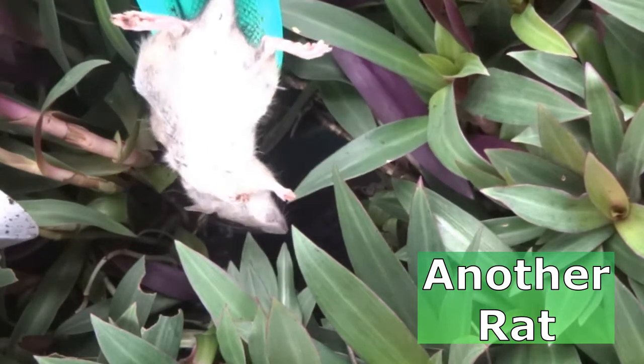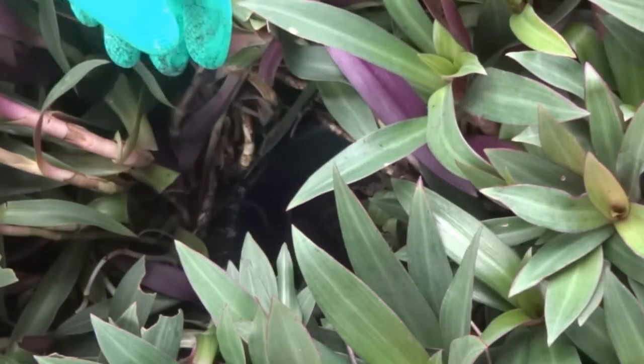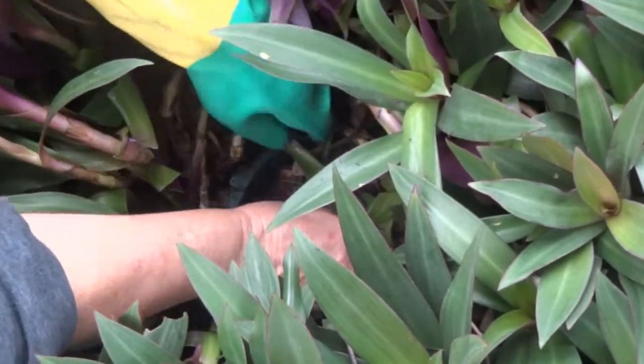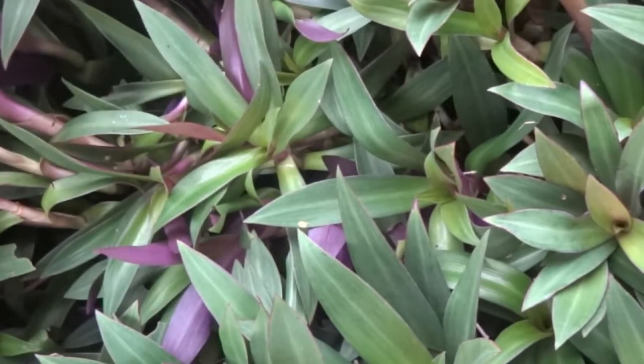I'm really tired of this cat catching these rats — what do you do? Well, I don't mind him catching them, it's because he brings them in the house that I don't like it. Anyway, there we go.